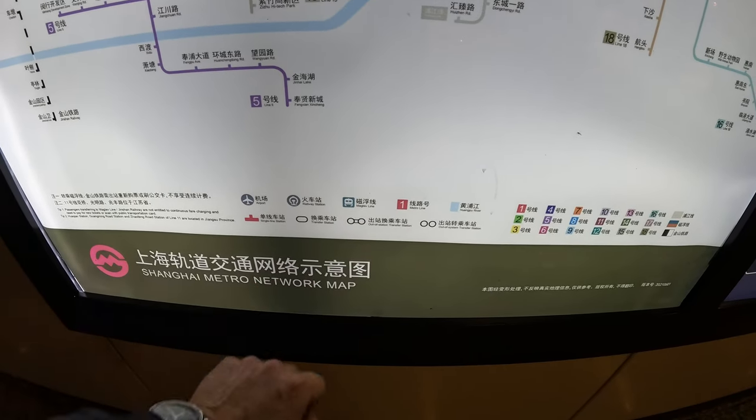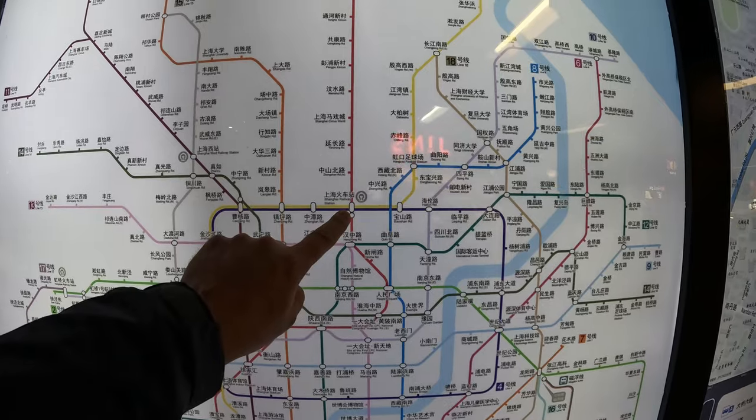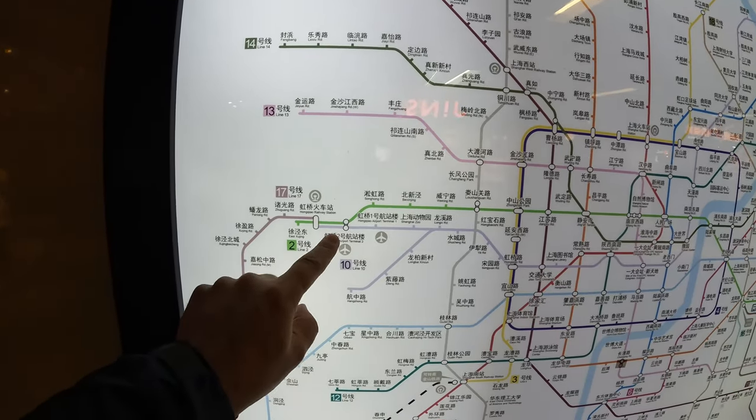It's worth noting the out-of-station transfers. There are five on the system, and then over in the west around Hongqiao airport. Those out-of-station transfers mean you have to go from one station to another overground. You can do that within 30 minutes with a Shanghai public transportation card or if you're using the app. If you are using a single-use card, you have to buy another ticket.